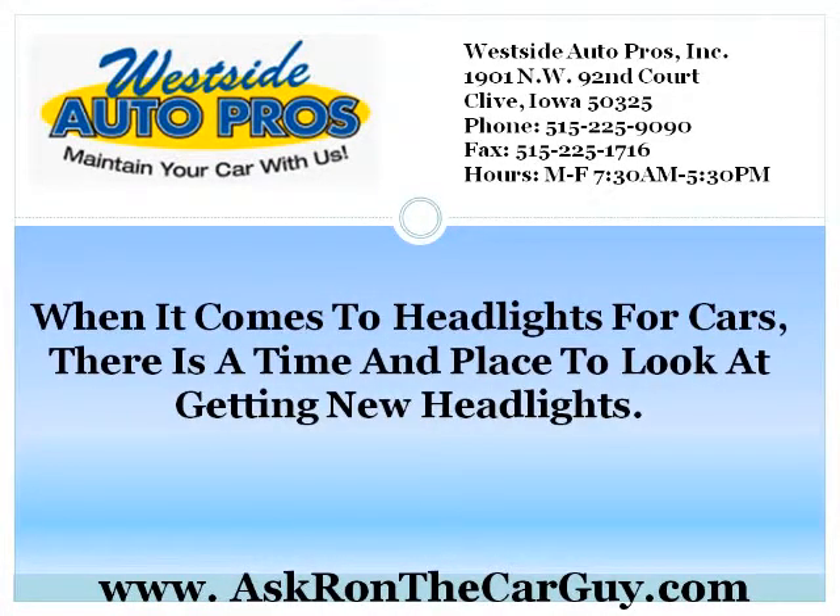When it comes to headlights for cars, there is a time and place to look at getting new headlights. But you should look at the benefits of Xenon Headlights before you think about switching any car to them. They are very beneficial in what they do and can be very beneficial in your lighting needs for your car.